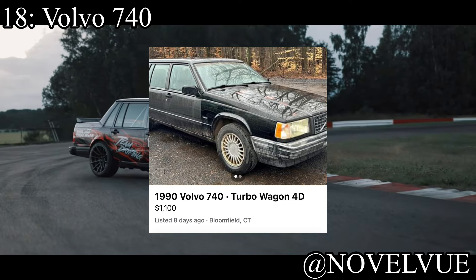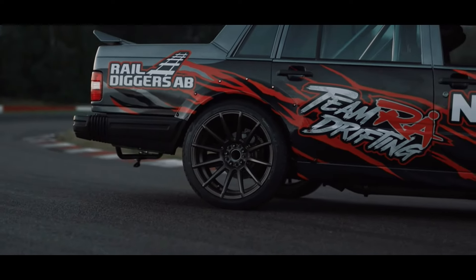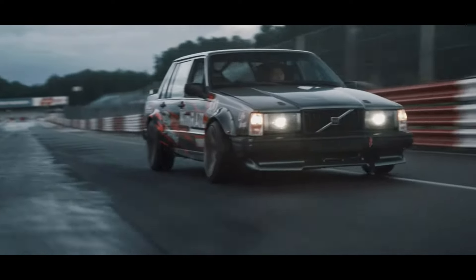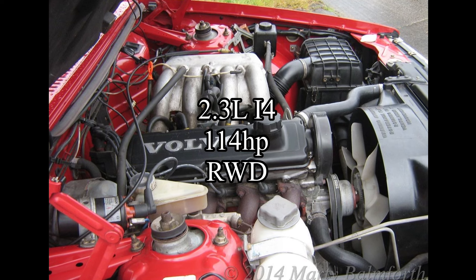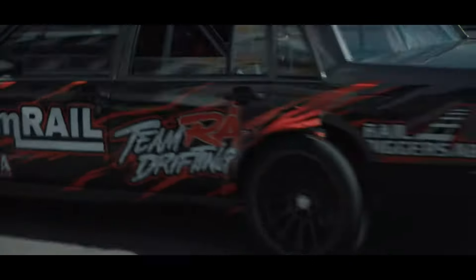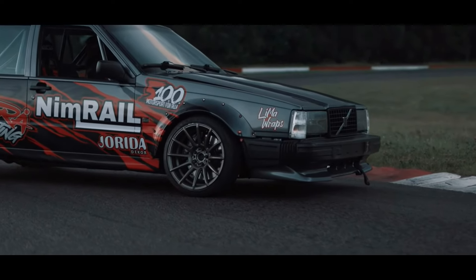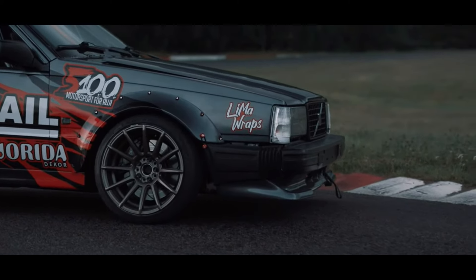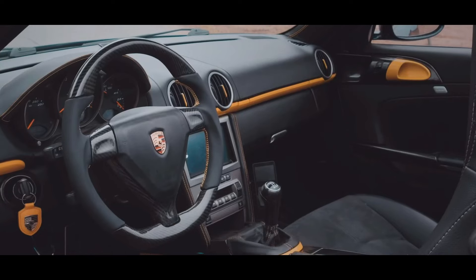18th place is the Volvo 740 — if you've watched any YouTube track day video, you've seen these cars. There are all kinds of Volvos you could buy for a ton of fun at a track, but I went with the 740. It comes with a 2.3 liter inline-4 making 114 horsepower, rear-wheel drive. They're so unassuming, incredibly cheap, and so reliable — a great option for a first-time track buyer.